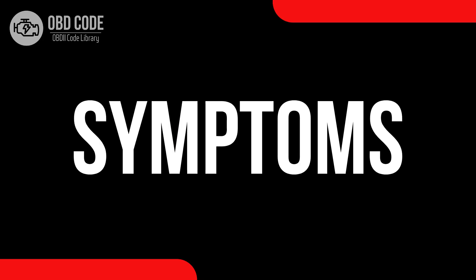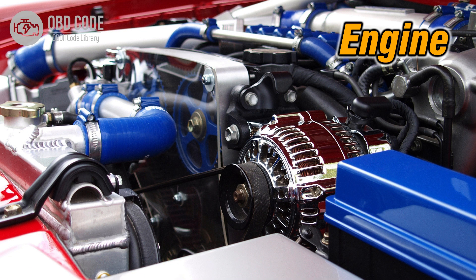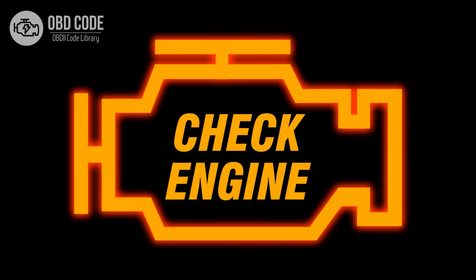Code symptoms P0091: 1. Fluctuating engine performance. 2. Decreased fuel efficiency. 3. Illuminated check engine or service engine soon light on the dashboard.